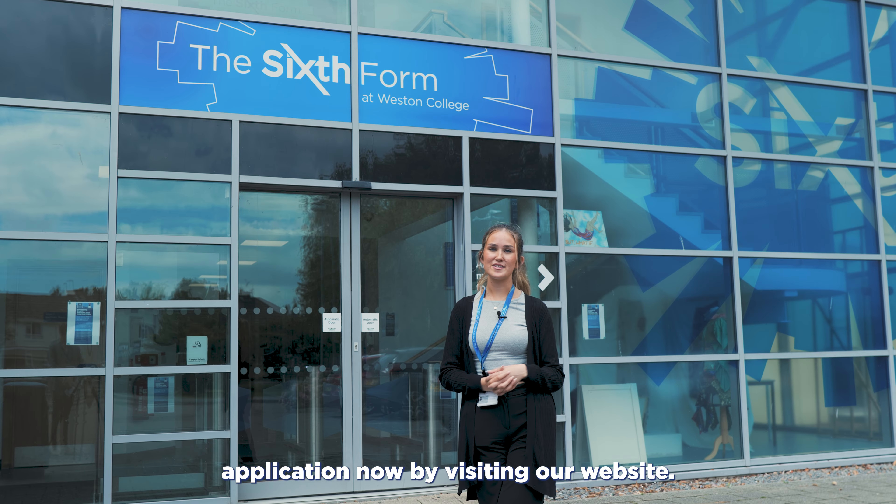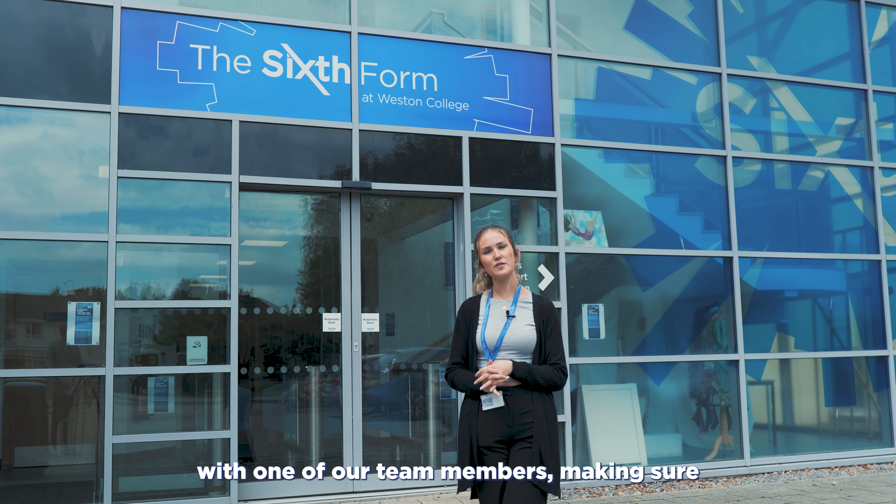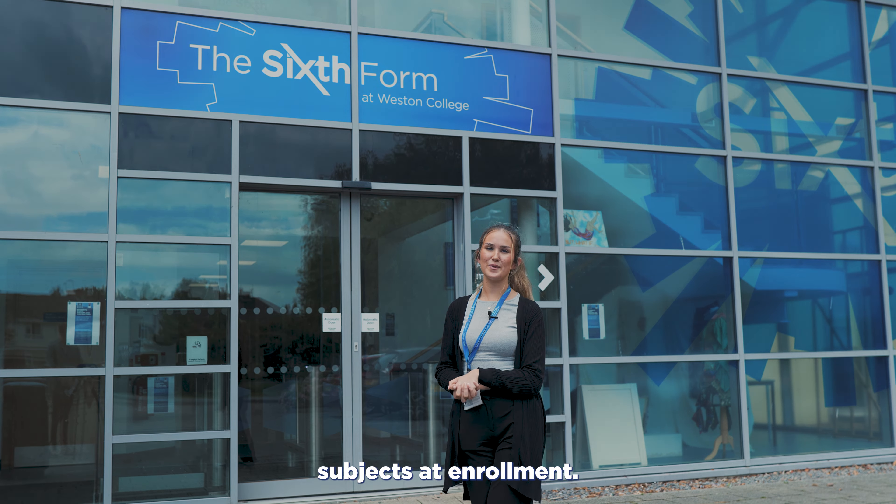You can send in your application now by visiting our website. You will secure your place after having a friendly interview with one of our team members, making sure A Levels are the right fit for you. You can finalise your subjects at enrolment.